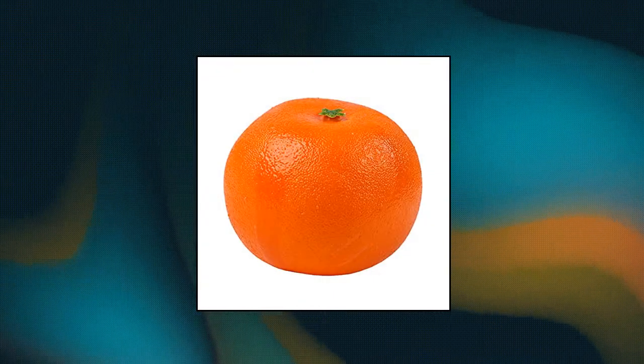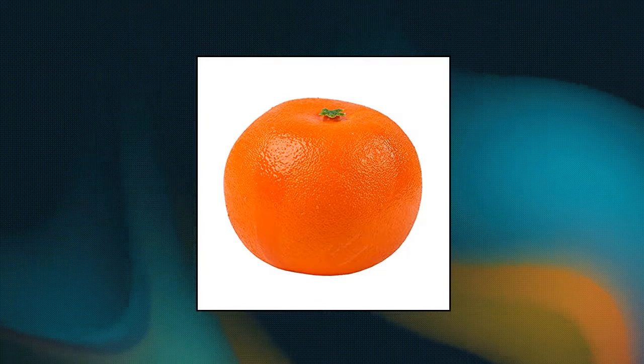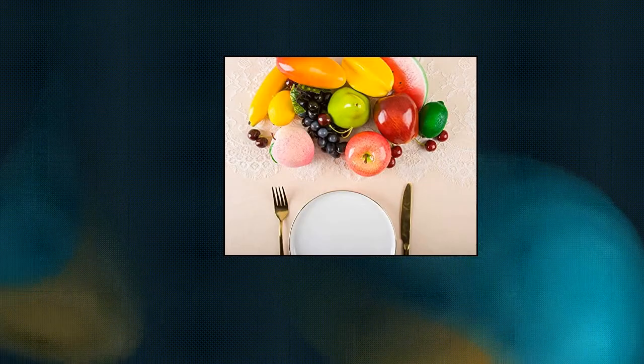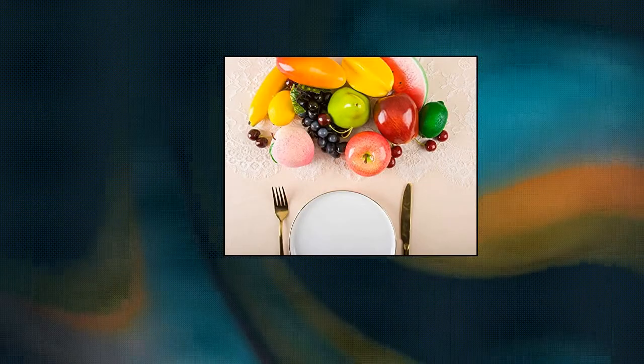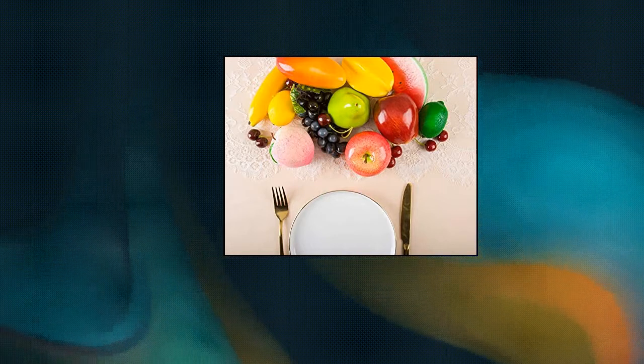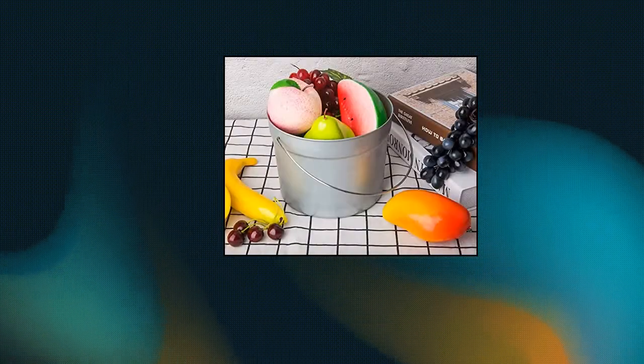Tupify 20 pieces artificial fruits, assorted lifelike fake decorative fruit set. Mixed fruits: apple 2, pear 2, lemon 2, grape 2, cherry 6, orange, banana, peach, mango, carambola, and a piece of watermelon.